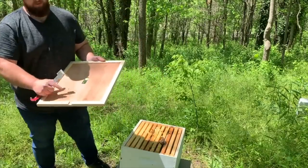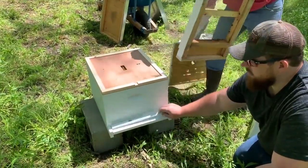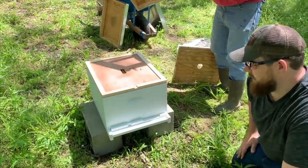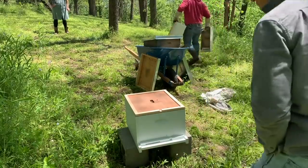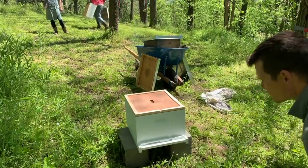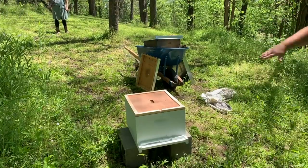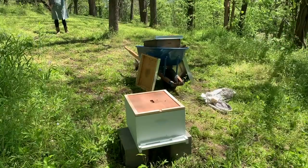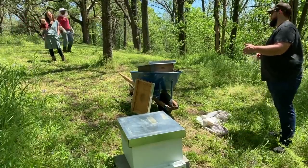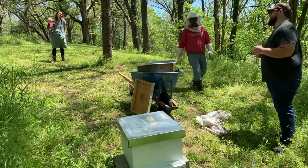The inner cover always has to go up - that helps the humidity in the box. This is an entrance reducer. You can do the little entrance or close them off completely if you want to move them. Every day between about two and three o'clock they'll do what's called an orientation flight. All the bees that have hatched within the last 24 hours will come out, fly in a big circle, and then go back in - so they can fly three miles away and know right where to come back to.